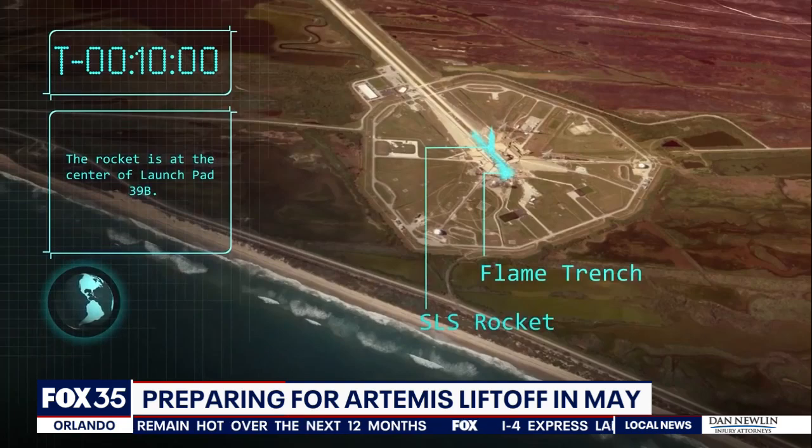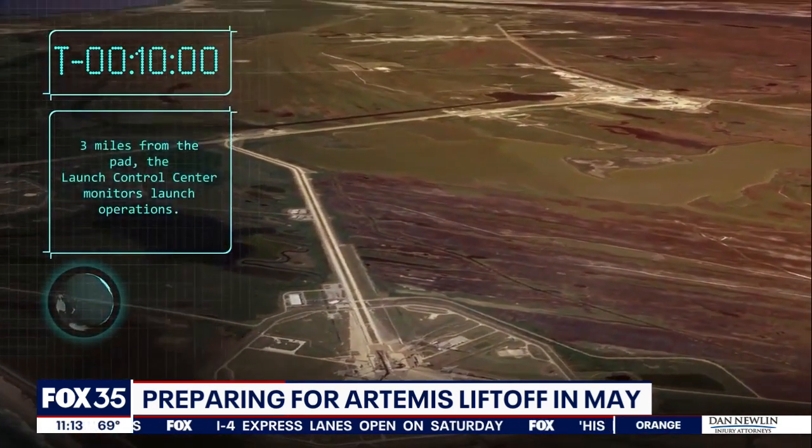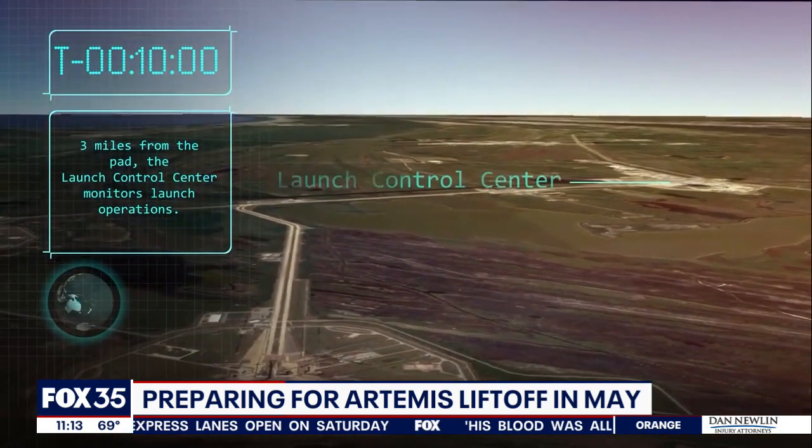Next steps: rolling out the rocket to launch pad 39B on St. Patrick's Day, and then a wet dress rehearsal — a run-through of launch day — targeted for next month.